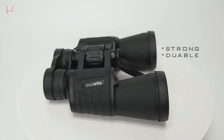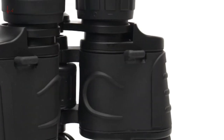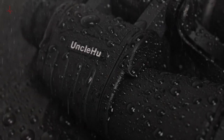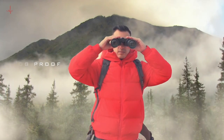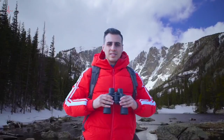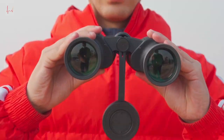These binoculars are designed for use in a variety of outdoor activities, including birdwatching, hunting, travel, football games, and stargazing. They feature a high magnification power of 20x, which makes them perfect for observing distant objects. They are also equipped with low light night vision, which allows you to use them in low light conditions — especially useful for stargazing and wildlife observation.